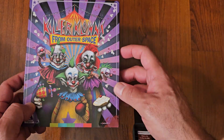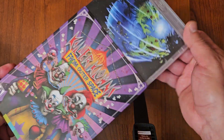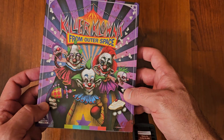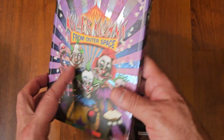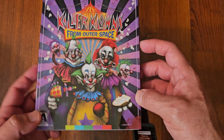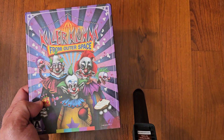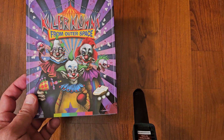Next up we got Killer Klowns from Outer Space. This is by Arrow, which is now out of print. There's the original artwork that I remember. This one is a lot of fun — a lot of fun. It's a comedy horror, it's a blast. I really enjoyed this film. I might watch it tonight during my 31 Days of Horror. I'm debating — this one or maybe Elvira, Mistress of the Dark. I don't know. But I love this one; I haven't seen it in a long time.